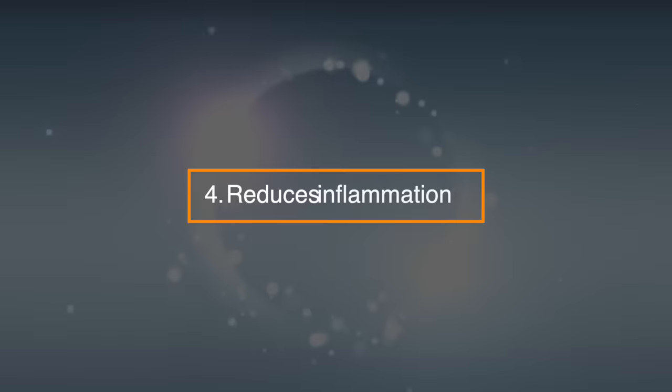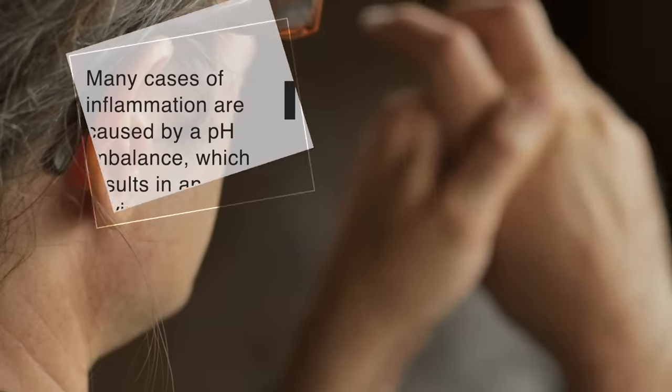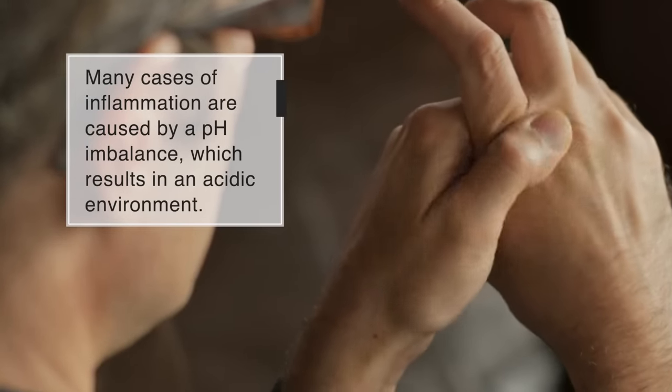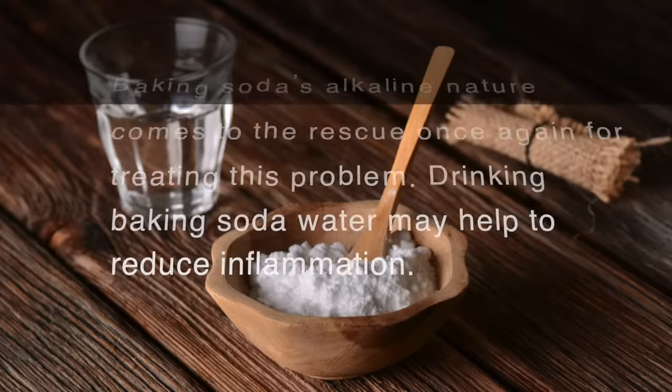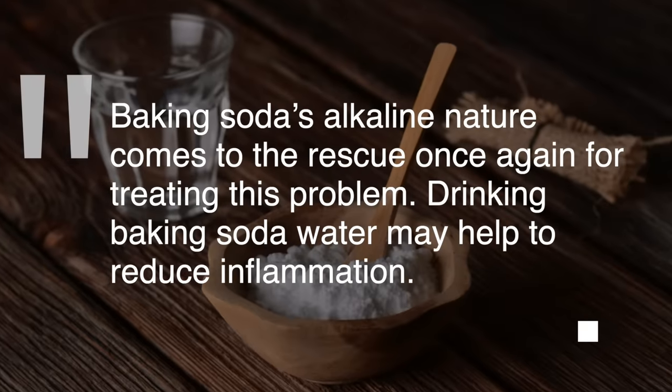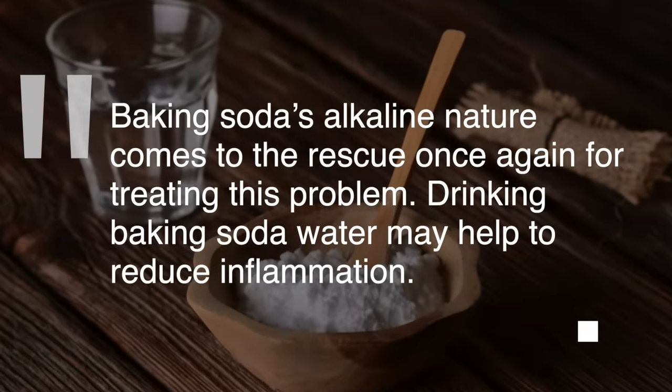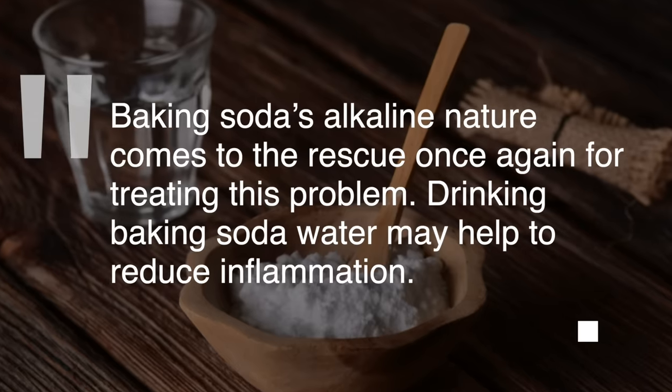4. Reduces inflammation. Many cases of inflammation are caused by a pH imbalance, which results in an acidic environment. Baking soda's alkaline nature comes to the rescue once again for treating this problem. Drinking baking soda may help to reduce inflammation.